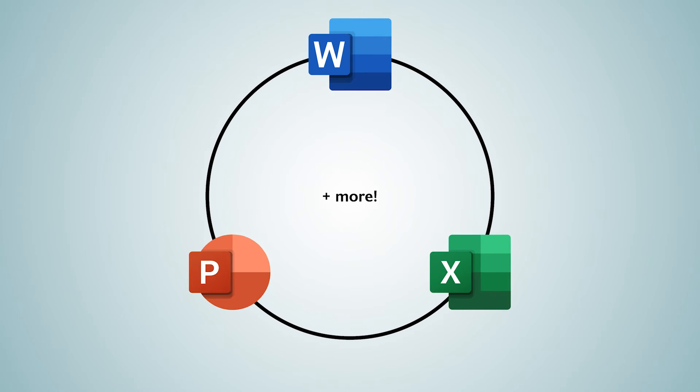Number nine, Office 365 is free. That's right — just use your username and password to access Word, Excel, and PowerPoint whenever you need.